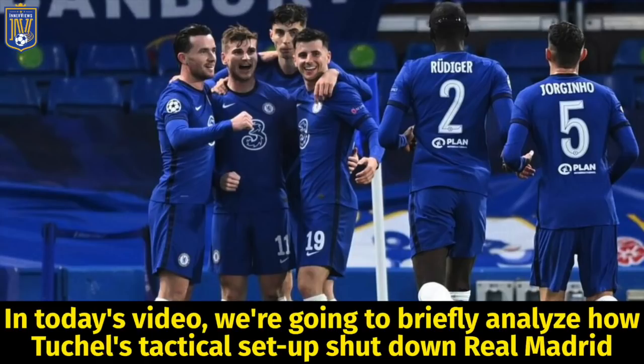Hey it's your guy Tyrell back with the interviews. In today's video we're going to briefly analyze how Tuchel's tactical setup shut down Real Madrid.